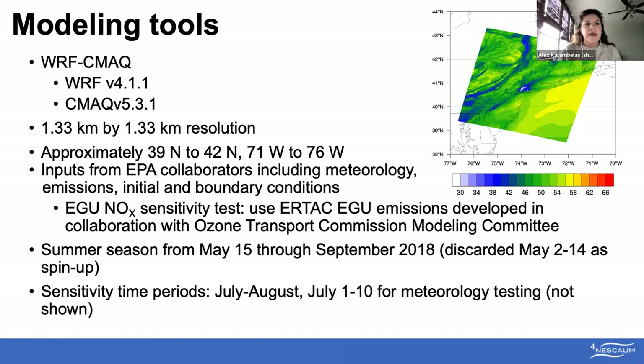I used a coupled WRF-CMAQ setup at a 1.33 km by 1.33 km resolution. Inputs come from our collaborators at EPA, including meteorology, emissions scaled to 2018 from various earlier inventories, reflective of 2018 EGU emissions, as well as initial and boundary conditions. The main work I'll be presenting is sensitivity testing in collaboration with the Ozone Transport Commission Modeling Committee, specifically swapping out the standard IPM EGU (Electricity Generating Unit) emissions and swapping in those from ERTAC.